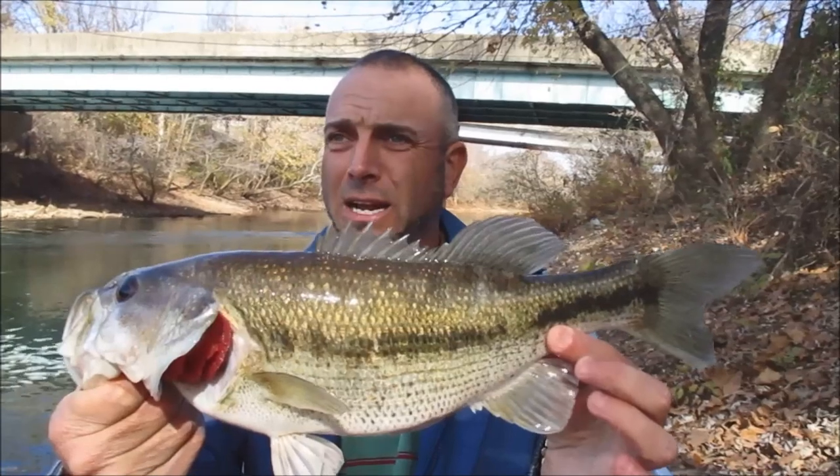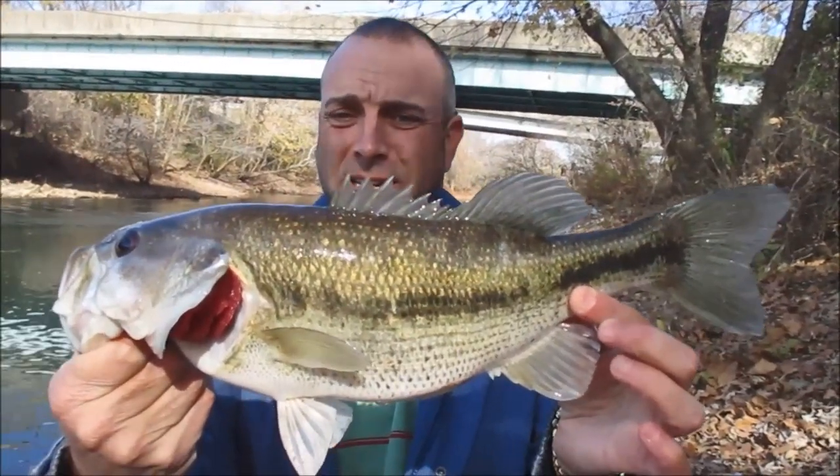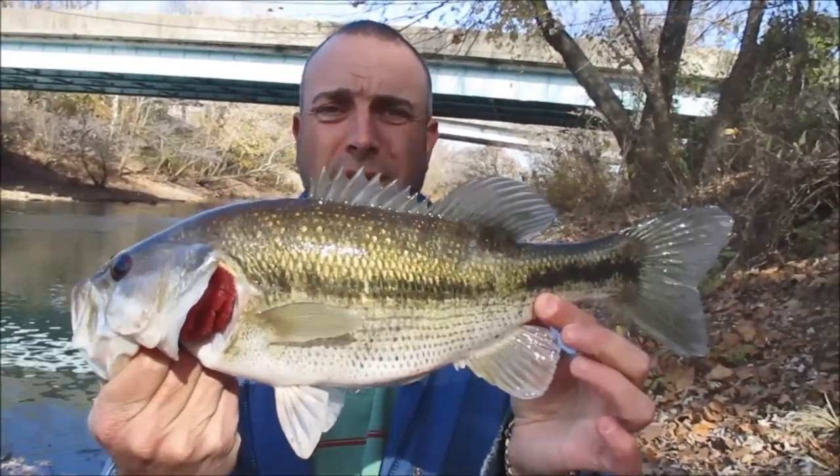What a beautiful spotted bass. Good way to start the day, guys. Wow, he's pushing three pounds.